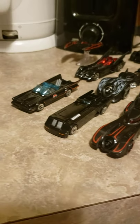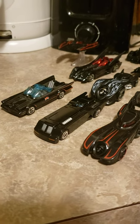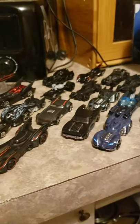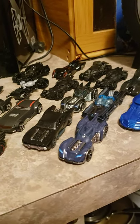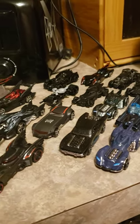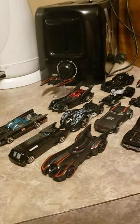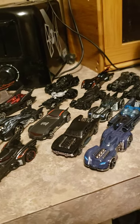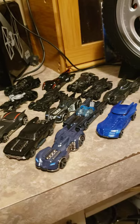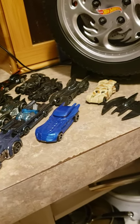Greetings, Fandom Vault. This is me here with a new video — it's one I've been wanting to do for quite some time. This is a look at all the batmobiles I have in diecast, at least all the small ones. I actually think I have a few stashed away somewhere, but this is the most I've had for a couple years. As you can see, there are quite a few variants from different versions of Batman.